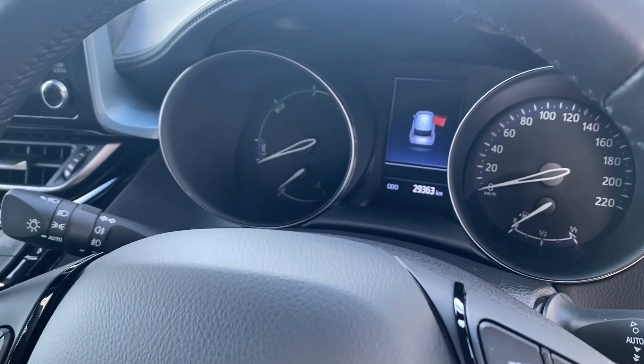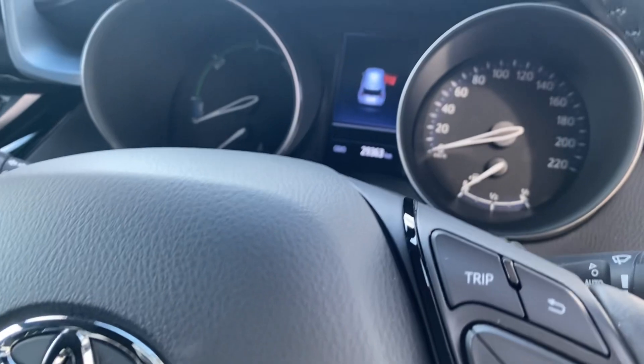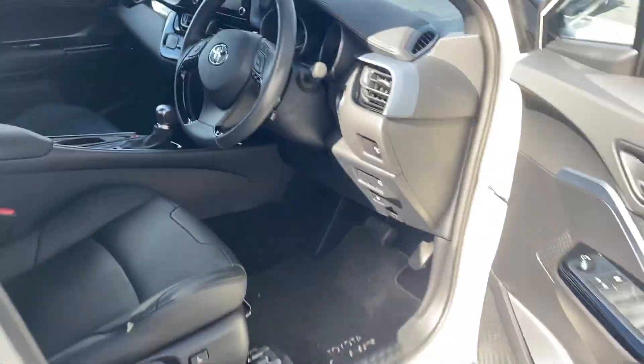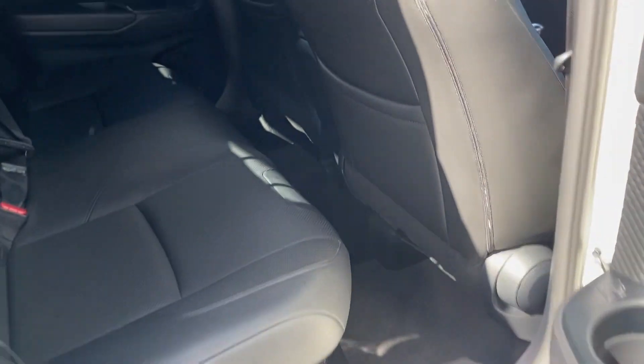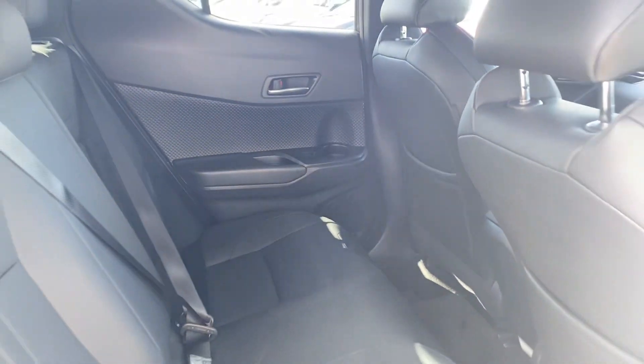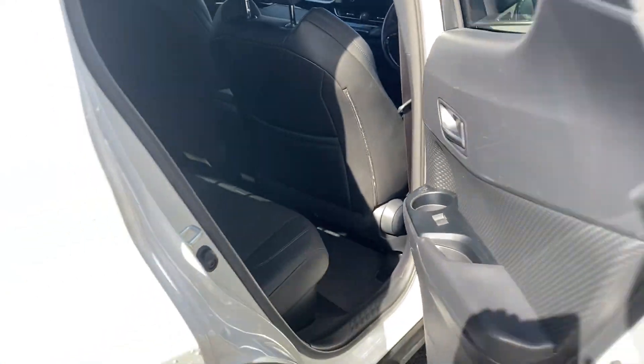This car has only covered 29,363 km. There is nice ample legroom in the rear, and two isofix child anchor points.